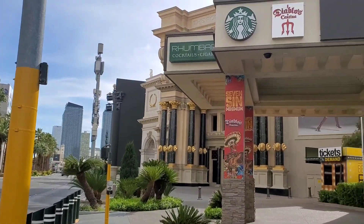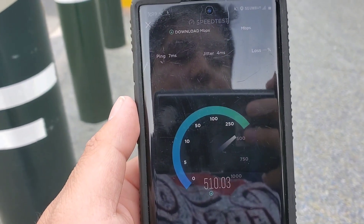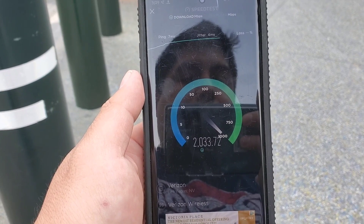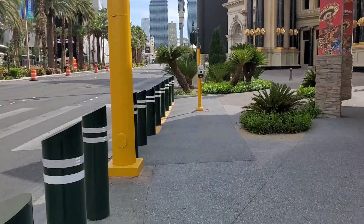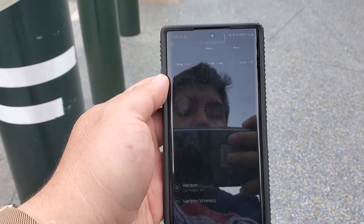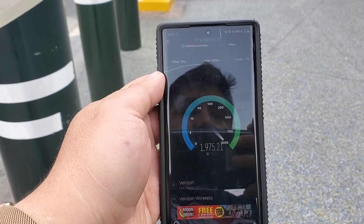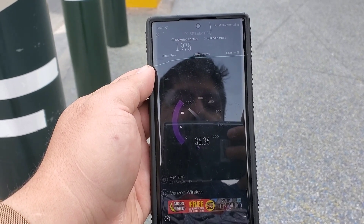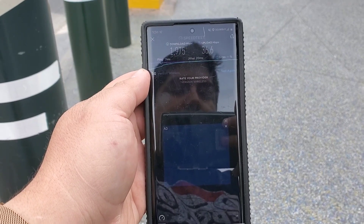Guys, here we are at another node right here by the Mirage on Las Vegas Boulevard — let's test this out. We're getting over 2 gigabits and we're about 700 feet away from the node. We will do one more test on this node and then move on to the next one.